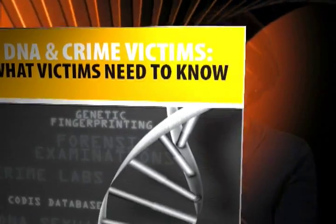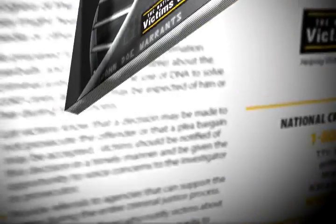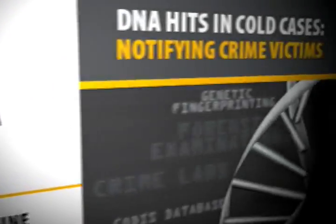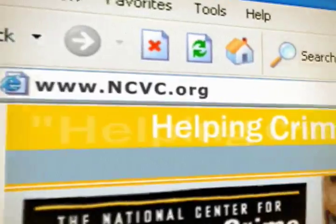The National Center for Victims of Crime produced some very simple, easy-to-read brochures: what victims need to know, what victim service providers need to know, and what law enforcement should know about approaching a victim in a cold case. Those are available on ncvc.org.